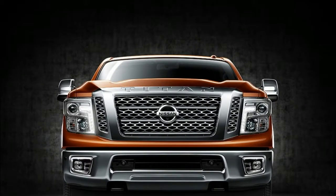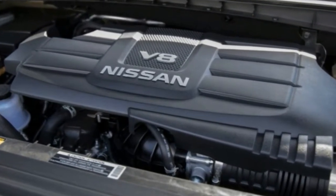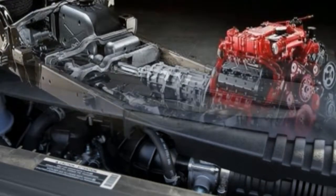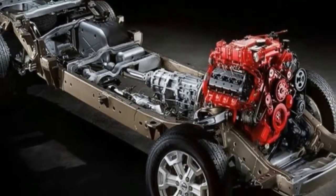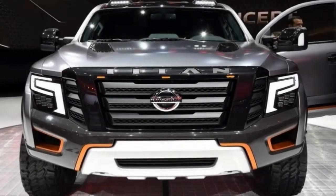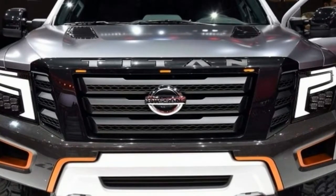Still, the XD does offer a more robust frame than the half-ton Titan pickup, and its Cummins turbo diesel allows it to tow up to 12,640 pounds with a healthy 2,420 pounds payload. The Titan also comes with America's best full-size truck bumper-to-bumper warranty covering 5 years or 100,000 miles.